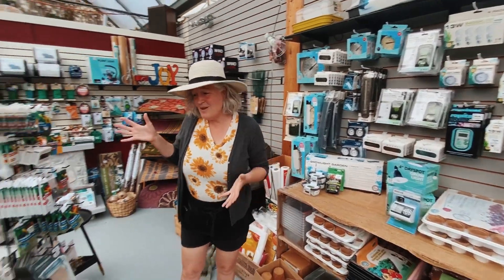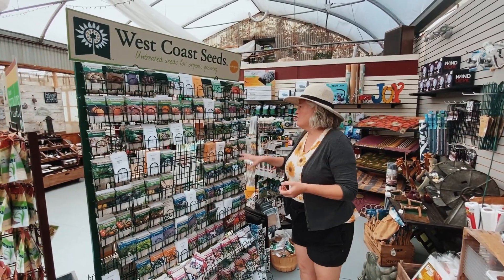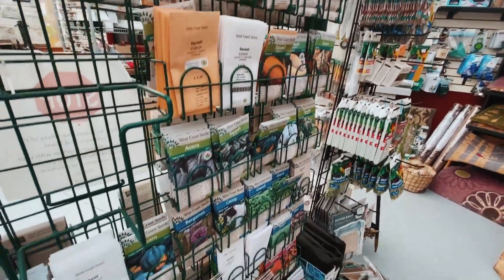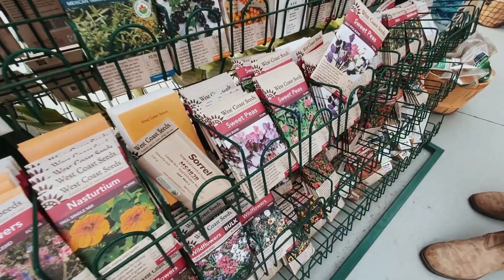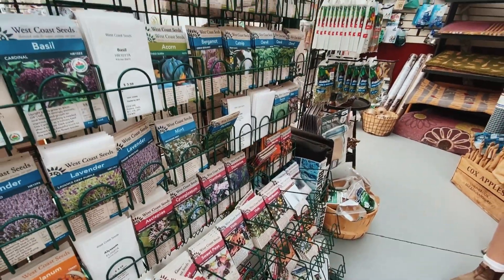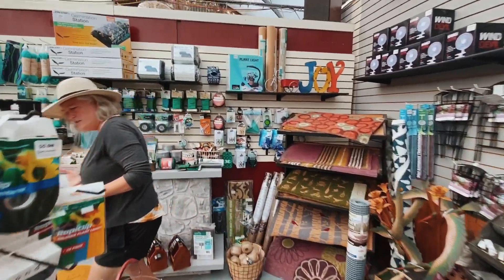I'm right here by the seed section. There are a ton of seeds that we can start now: Swiss chard, pak choi, and there's sweet peas down here that we can grow. Sweet peas you can actually start in the fall to grow the next spring — that actually gets them off to a slightly earlier start. We've got a ton of other options over here too.